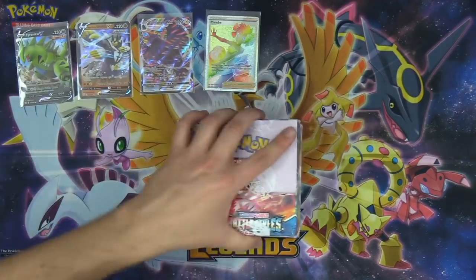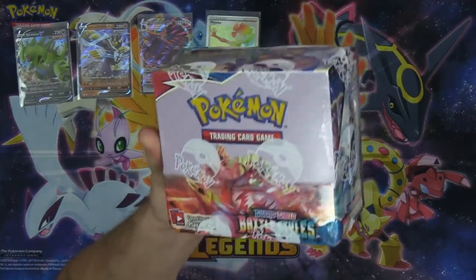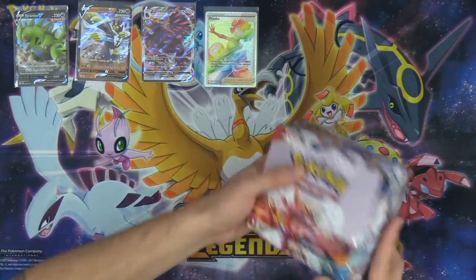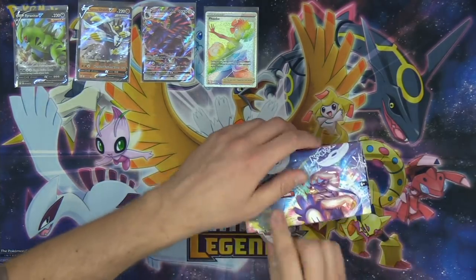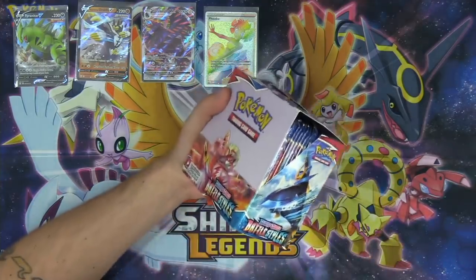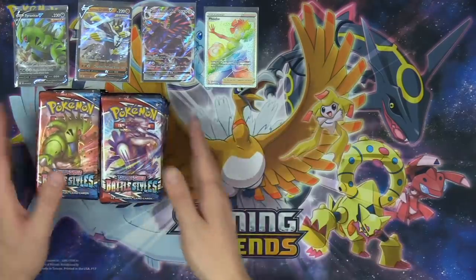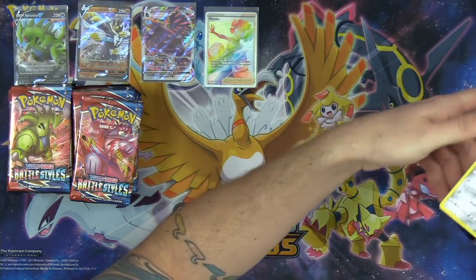The time is now — our first booster box of Battle Styles! We've already got some incredible hits on the stream so far: Rainbow Rare Phoebe, Rapid Strike Urshifu V, and the Corviknight VMAX. We've got chat predicting whether or not we will get a gold card in this booster box. And of course, we're going to be giving away all of the codes at the end of the opening live on Twitch. If you're watching on YouTube, definitely check out the Twitch stream at twitch.tv/TrickyGym.